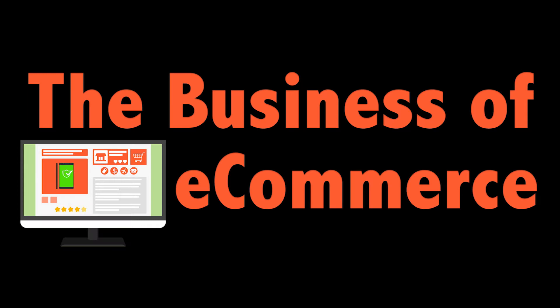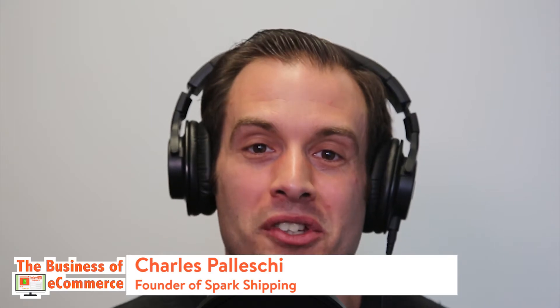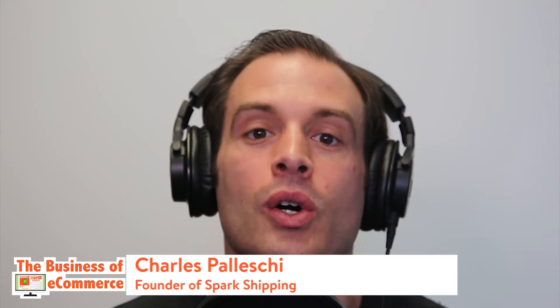In this episode of The Business of E-Commerce, I talk with Rich Goldstein about using patents to protect your products. This is The Business of E-Commerce, episode 115. Welcome to The Business of E-Commerce, the show that helps e-commerce retailers start, launch, and grow their e-commerce business. I'm your host, Charles Plesky, and I'm here today with Rich Goldstein.